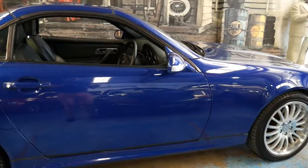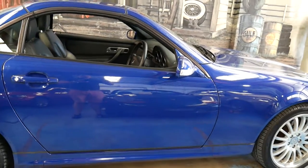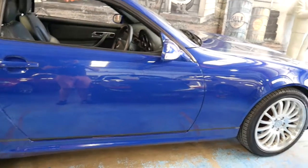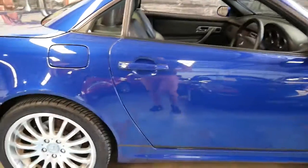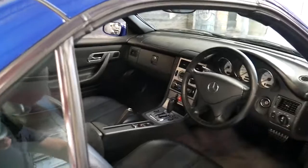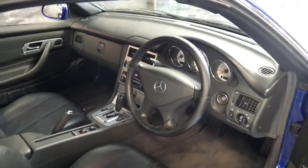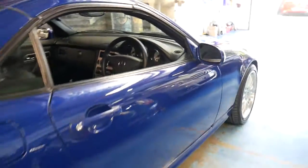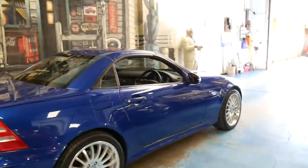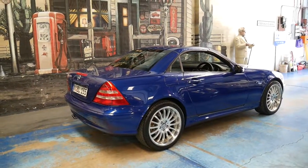It's got the five speed gearbox coupled with the 3.2 litre V6, which is absolutely reliable. There are no turbos, no superchargers — it's just a V6 engine used in many different Mercedes-Benz models and it's absolutely reliable. I'm sure you can imagine how a two-seater small Mercedes-Benz would go with a 3.2 litre V6.